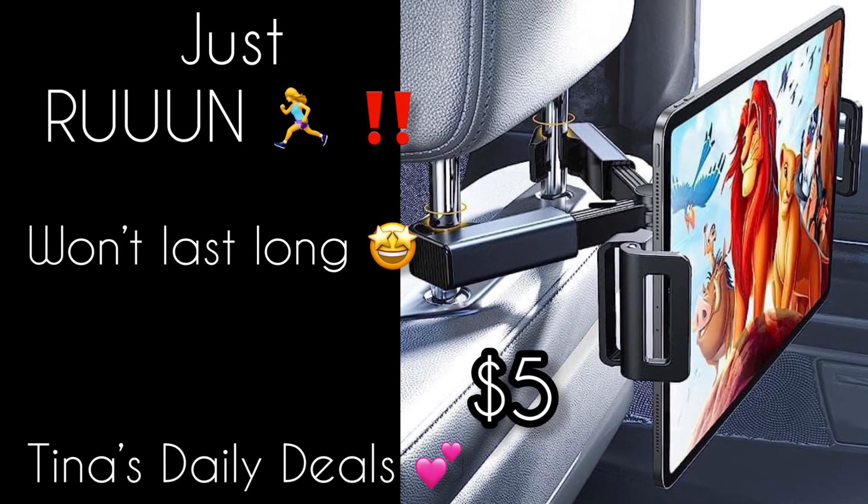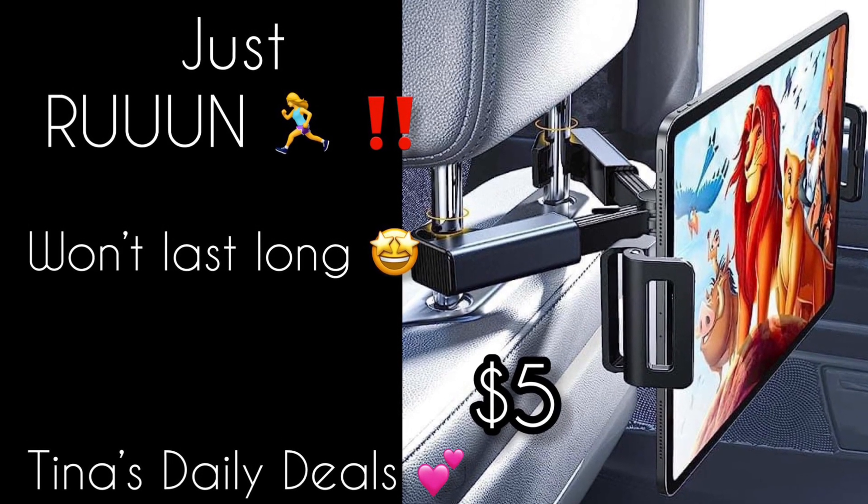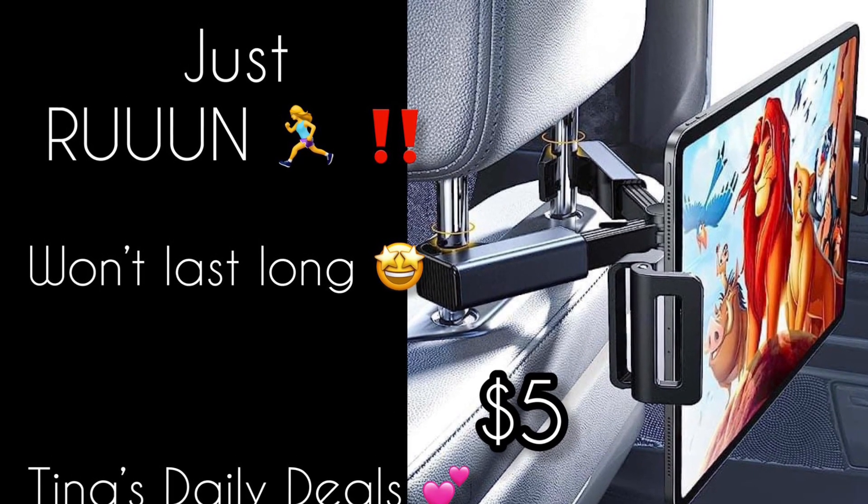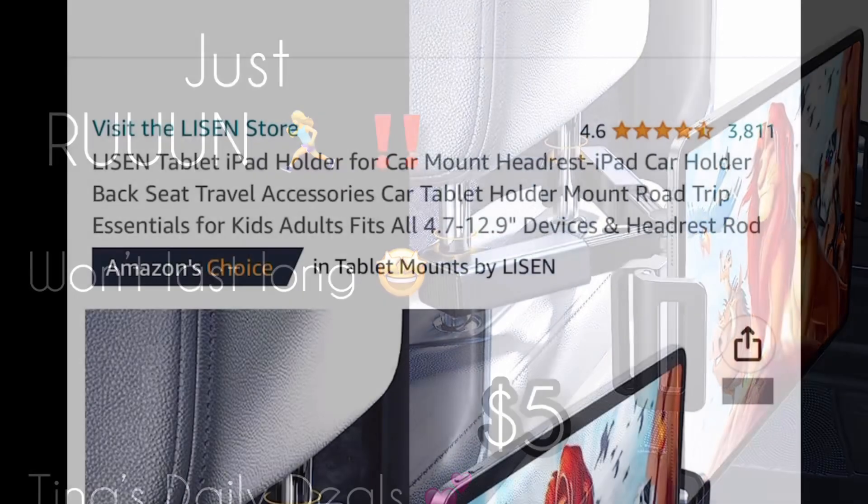Hey, hey everyone! Welcome back to Dina's Daily Deals. I'm not going to take long with the intro because this won't last long — it is a lightning deal. Don't forget to like, share, and subscribe, and all the information you need will be down in the description box.